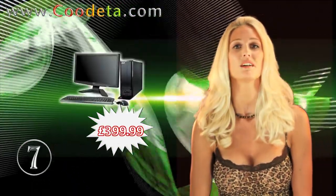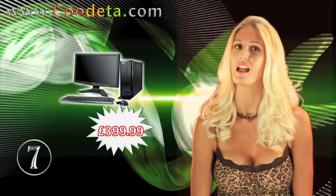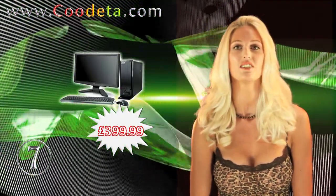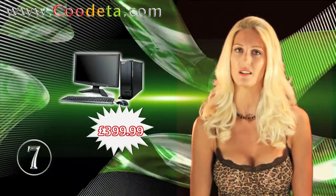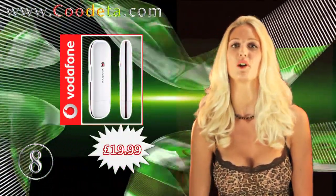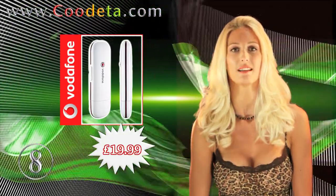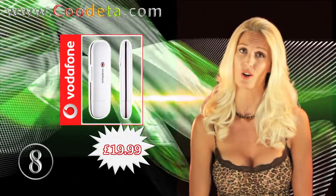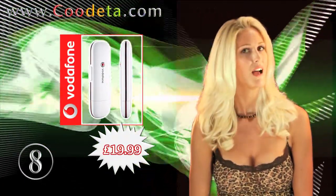Need a new computer? Deal 7 is perfect for you: the Acer ASX3300 Desktop and 19-inch TFT Monitor. Next up at deal 8, we have the Vodafone Pay-As-You-Go Mobile Broadband USB Modem in White — no contract, no monthly bill, and no fuss, just a cracking deal.